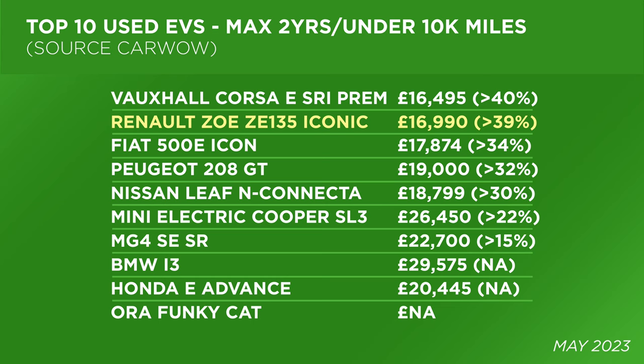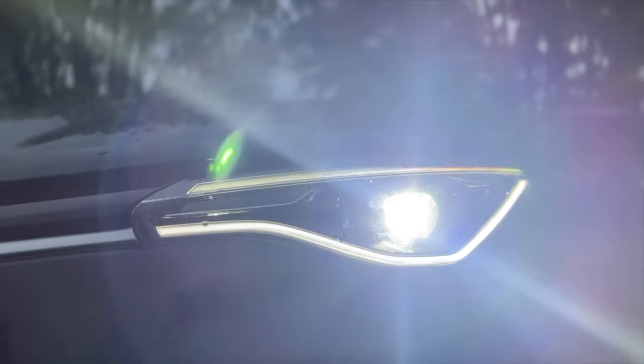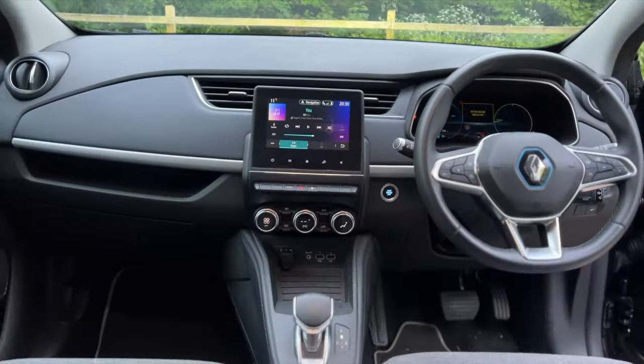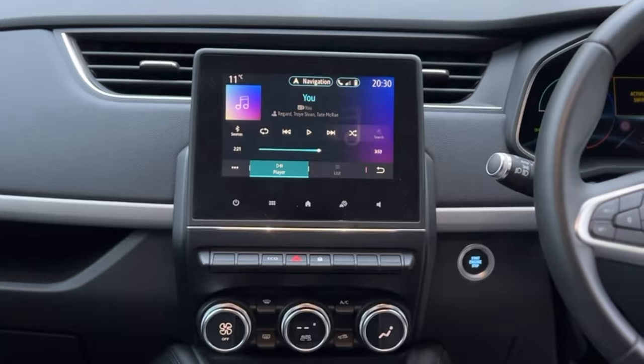We can't ignore who's at the top of the used list, which in this case is the Vauxhall Corsa-e. But with a 40% saving on brand new price, one of the interesting cars in this list is the Mini Electric, which has the smallest range but is holding its price really well in the used market. I think we can all agree that with these lower prices available now for used EVs, it's a great opportunity to get into an electric vehicle — and with that in mind, the Renault Zoe could be the key to the door for a lot of people who want to get into EV ownership.